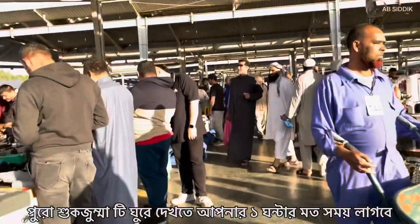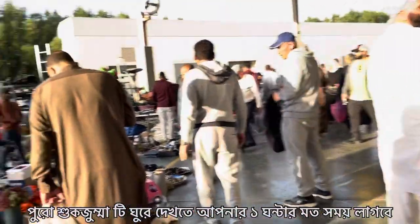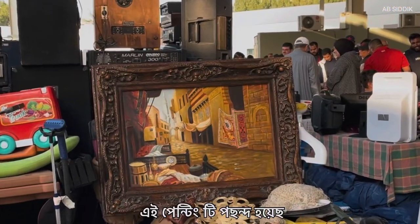It's interesting, isn't it? Because if you walk normally and look for stuff, this area is a large area. I like this painting actually.